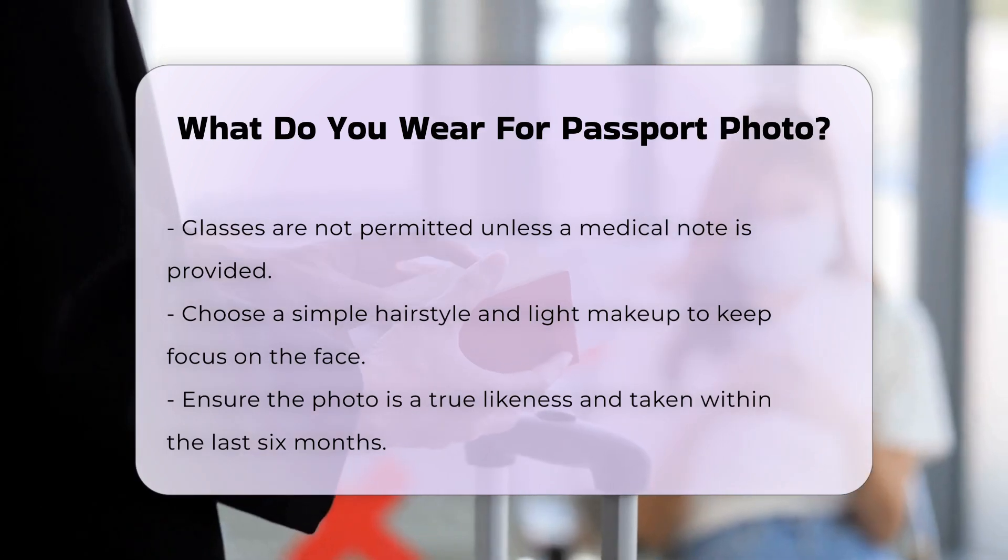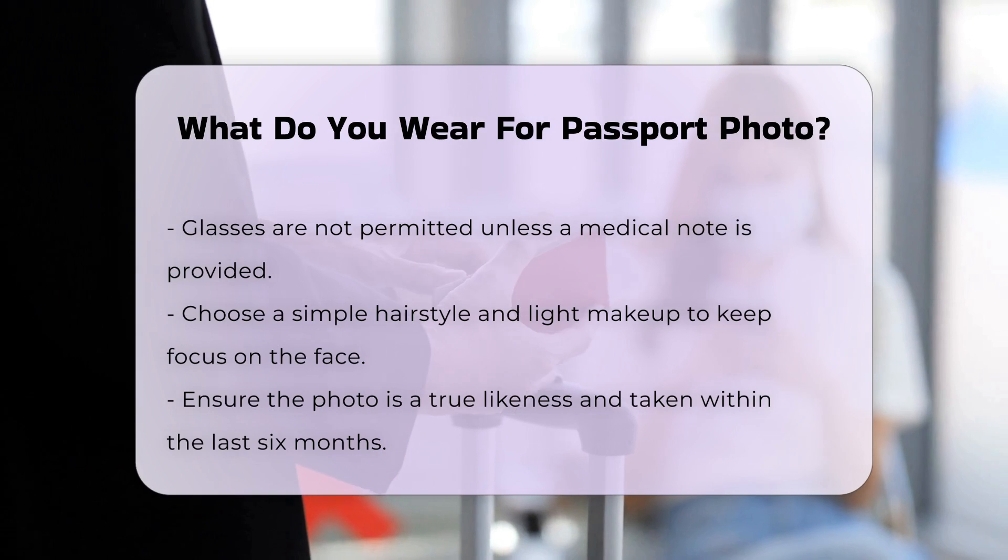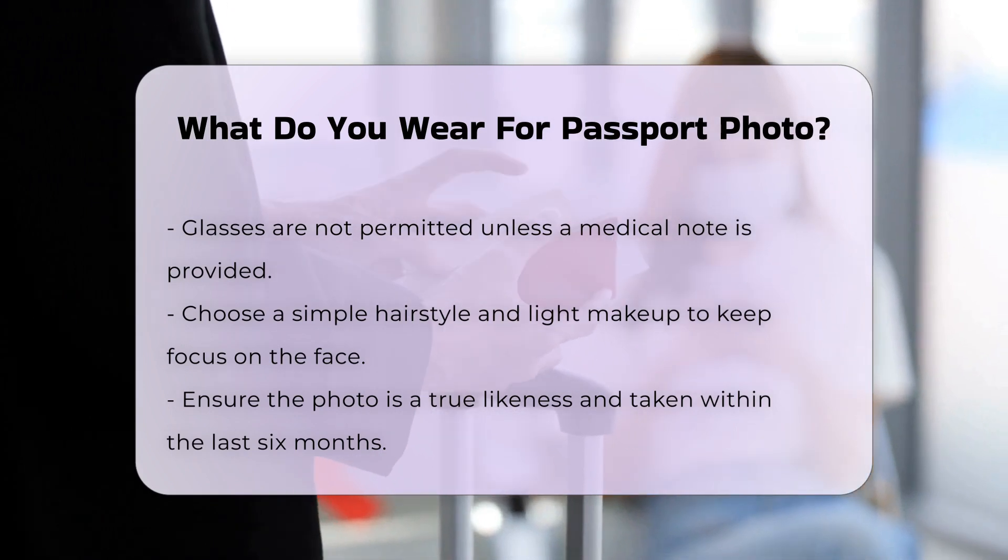Hair and makeup: Choose a simple hairstyle and opt for light makeup. The focus should be on your face, so avoid anything that might distract from it.